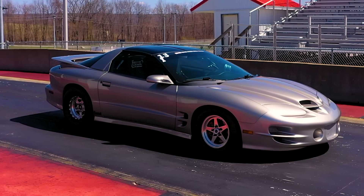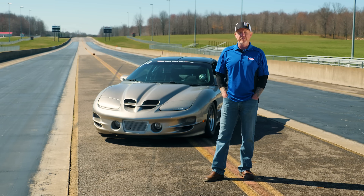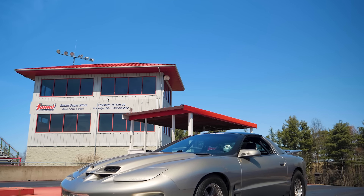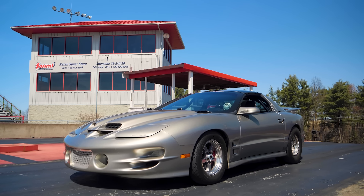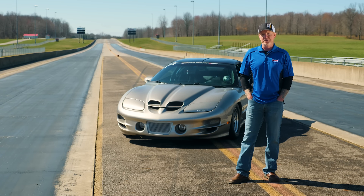I've owned several F-bodies throughout my lifetime — 13 at one time — and they just always had a special place in my heart. I had one similar to it a few years back and sold it and regretted it ever since. The car was down in Missouri, so I made a deal with the owner there, went and picked it up. When I got it, it had 1,200 miles on it.